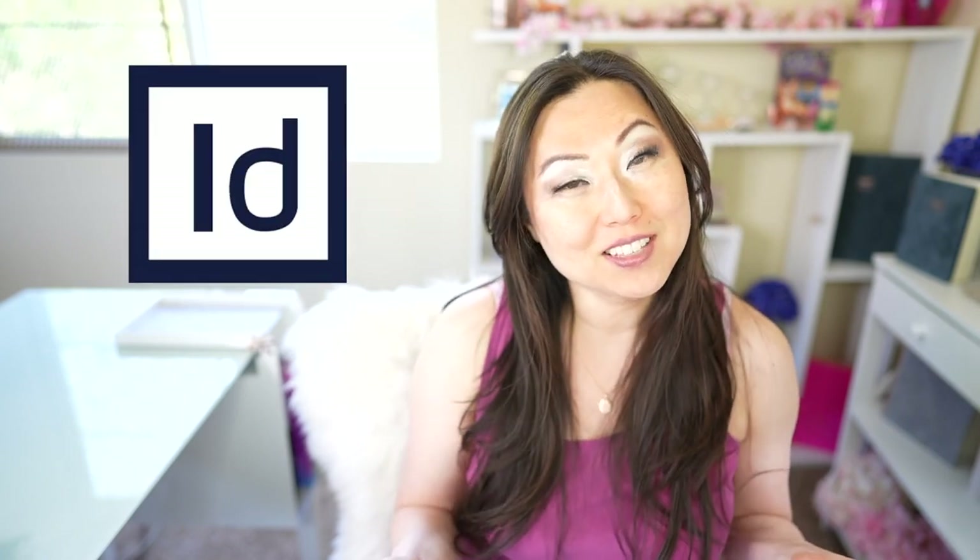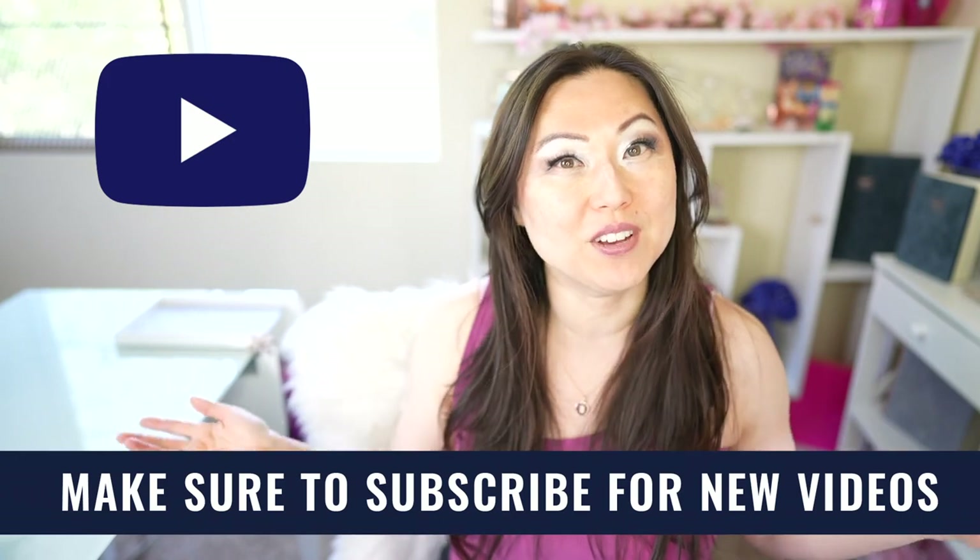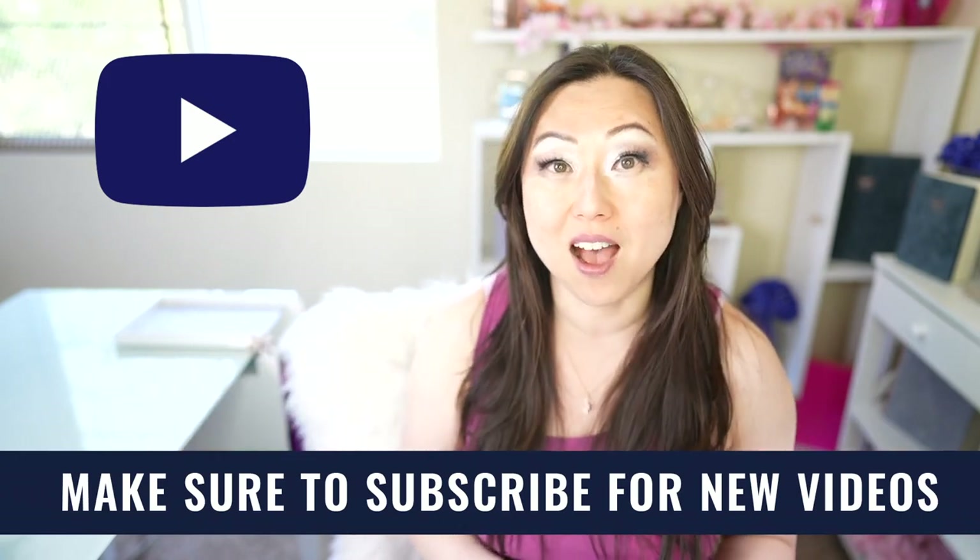Hi everyone, I'm Lisa from Pretty Fabulous, and I help online businesses create beautiful digital downloads using Adobe InDesign. If this sounds like you or something you might be interested in, make sure to hit the subscribe button below. I post new videos every Monday and Thursday, and I do unboxings on Saturdays.